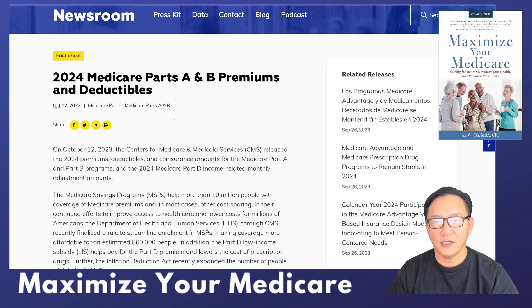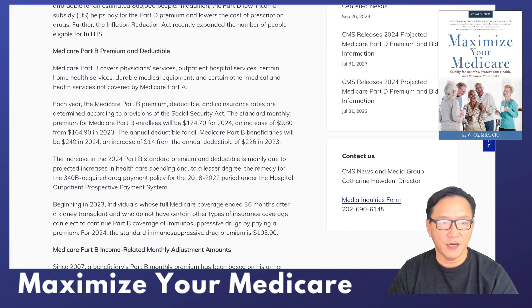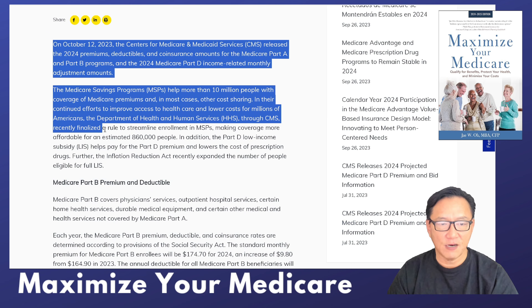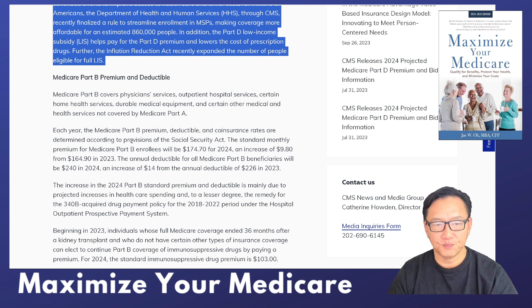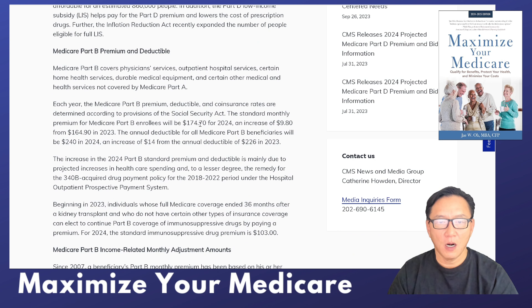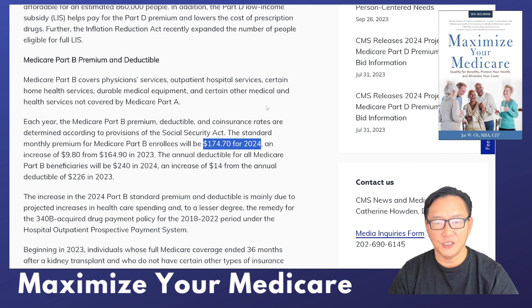The 2024 Part B premium is $174.70. That's your bottom line. It's about a 6% increase — approximately $10 a month, roughly $980 annually. You can see it there on your screen.